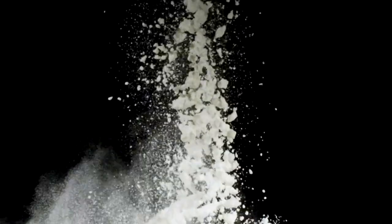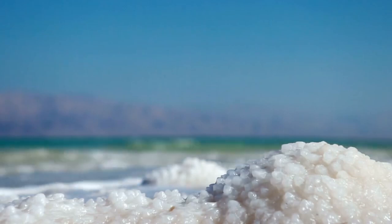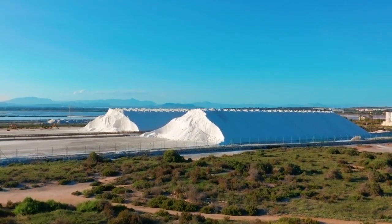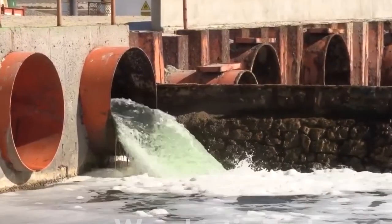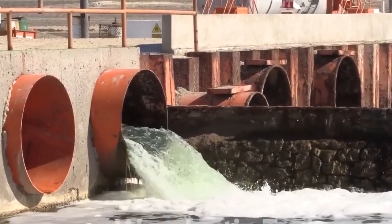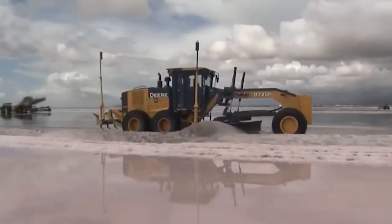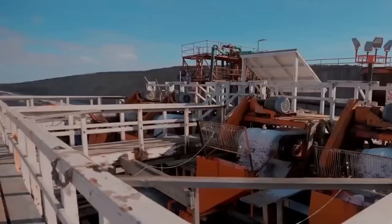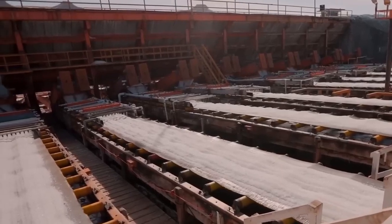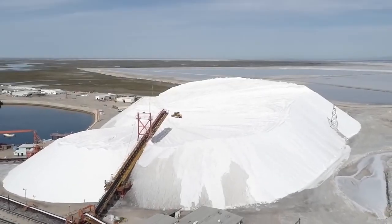Salt is primarily sourced in two ways: from underground deposits through mining, or from evaporating seawater. Seawater contains about 3.5% dissolved salts, and humans have been harvesting it for centuries through evaporation. Large shallow ponds, called salt pans, are filled with seawater and left to bask in the sun and wind. Over time, the water evaporates, leaving behind shimmering salt crystals. These are carefully collected and often minimally processed to retain their natural minerals, which give sea salt its unique flavor. One of the most prized types of sea salt is fleur de sel, or flower of salt — a delicate, flaky salt that forms only under perfect conditions. It's hand harvested and considered a finishing salt, used to sprinkle a touch of luxury over dishes.